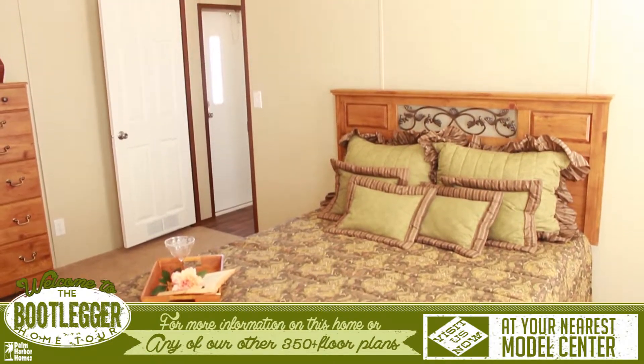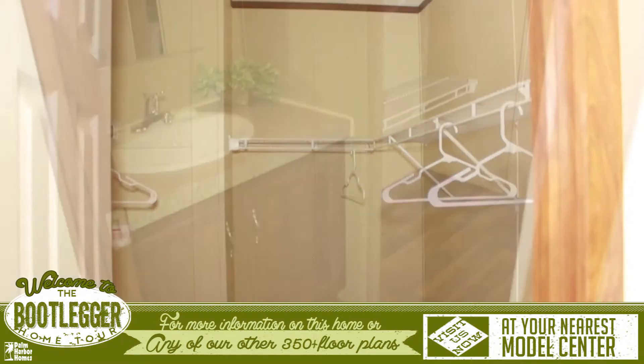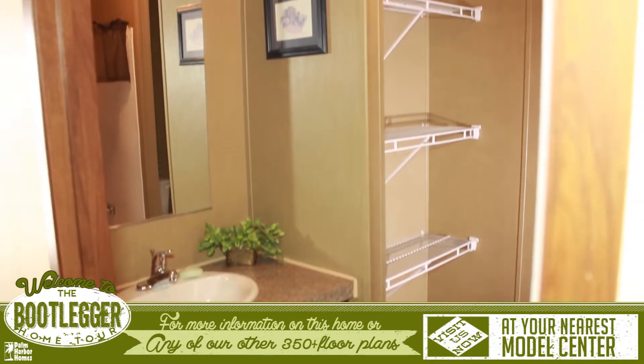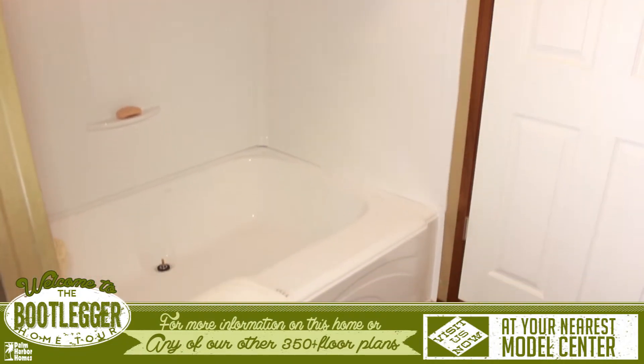The master bedroom is large with more than enough room to fit a king size bed. Attached is a long walk-in closet and a huge master bathroom. The bathroom features a spa tub and shower and tons of extra shelving.